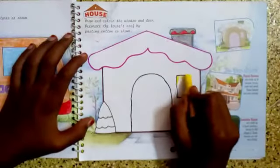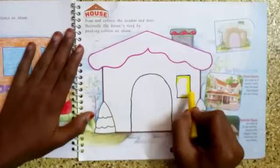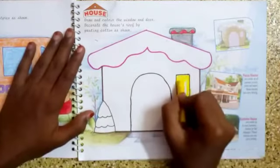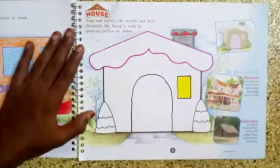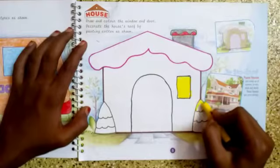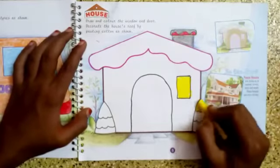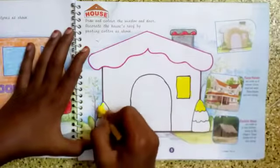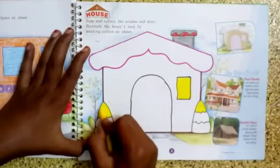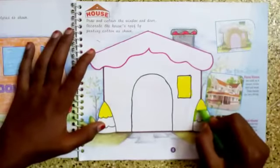I have completed that. Now I am coloring the window with yellow color. The colors are your choice - you can use whatever color you like. Now I am coloring the trees. I'm going to color with three colors: yellow on the top of the tree, and next to it I'm going to use light green color.